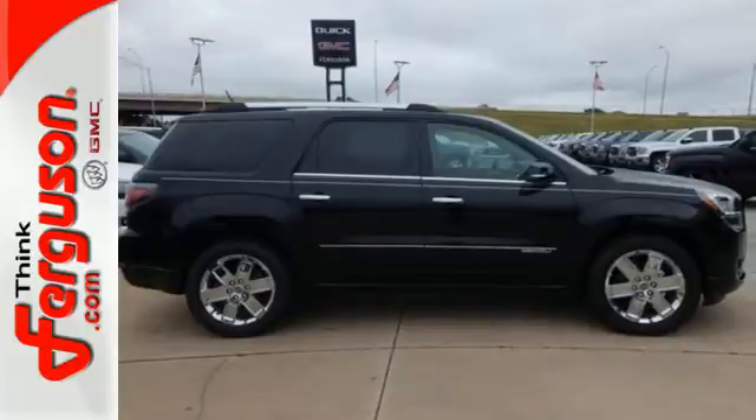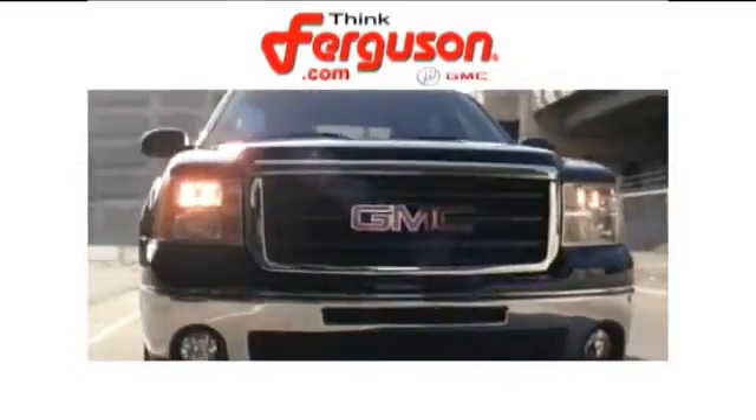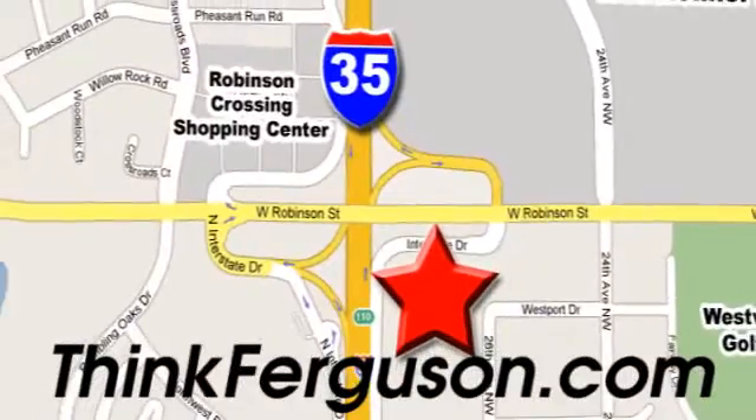Come and see why today. The deals won't get any better than they are every day at Ferguson Buick GMC. The customer service is great too. We are conveniently located off I-35 and West Robinson Street in Norman, Oklahoma.